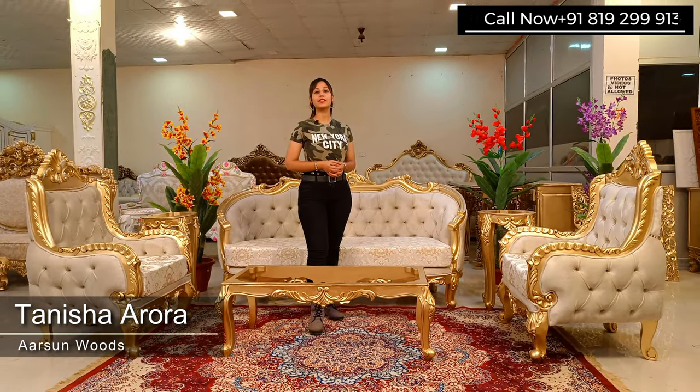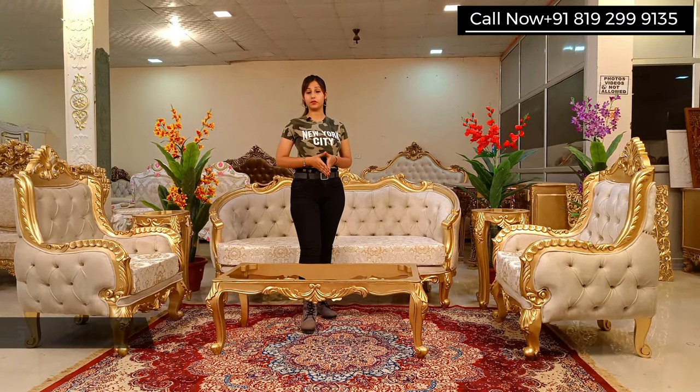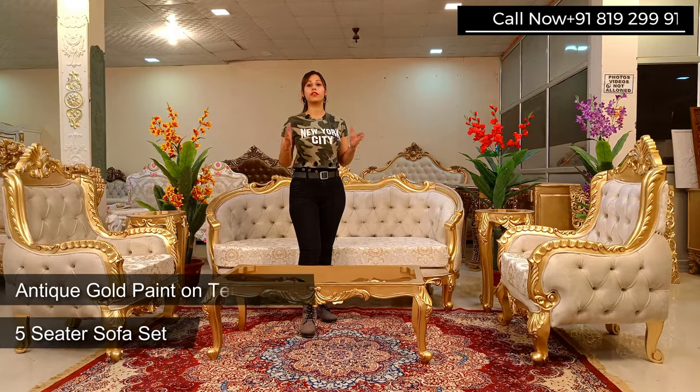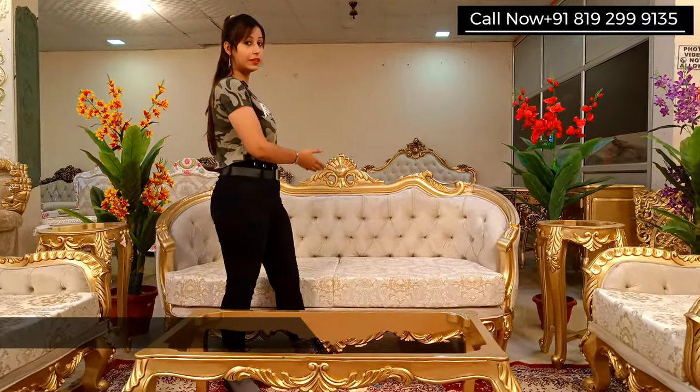Hello, welcome to Arson Woods. This is Tanisha Adora. Today we will be talking about a beautiful five-seater sofa set which is antique wood with antique gold paint. In this sofa set we have a three-seater.